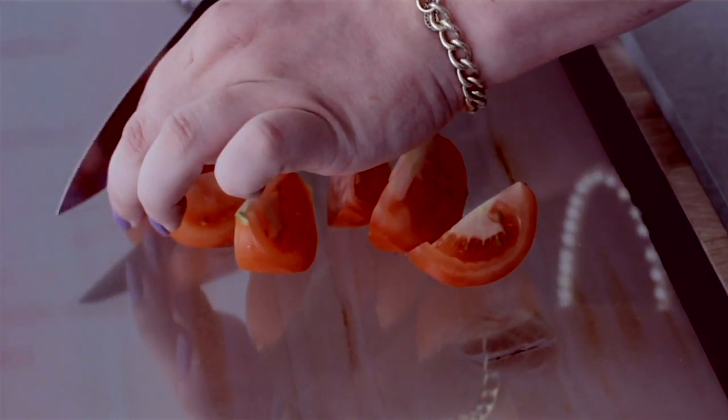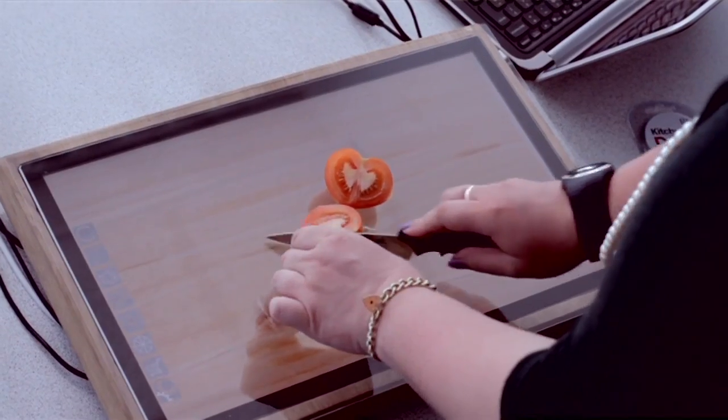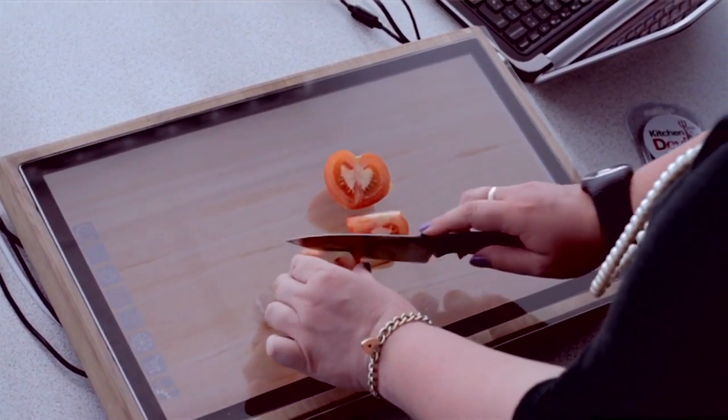For those who don't want to use it all the time — if you only want to make a salad which you don't need a recipe for — you can just use the board as a normal chopping board. It will reduce the sensitivity on the board and just have a plain background of either wood, or there's a settings feature where you can personalise your own chopping board to integrate with the surroundings of your kitchen.